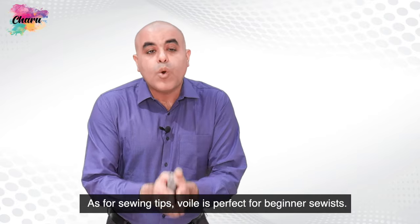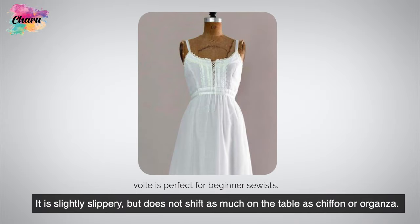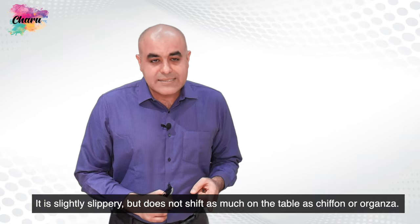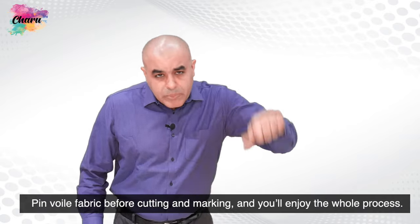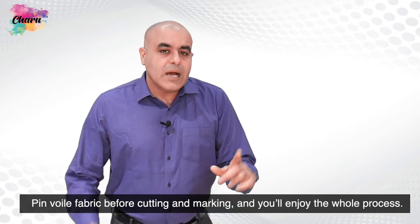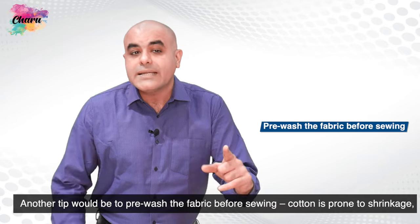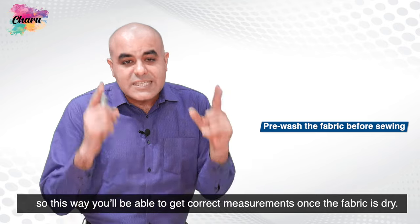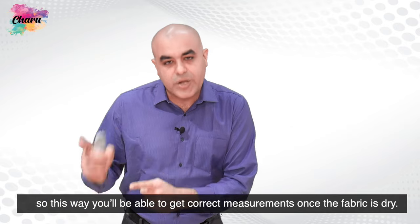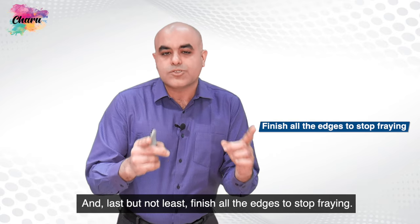As for sewing tips, voil is perfect for beginner sewists. It is slightly slippery but does not shift as much on the table as chiffon or organza. Pin voil fabric before cutting and marking and you will enjoy the whole process. Pre-wash the fabric before sewing, as cotton is prone to shrinkage — this way you will get correct measurements once the fabric is dry. And last but not least, finish all the edges to stop fraying.